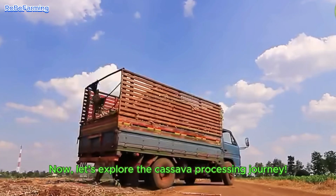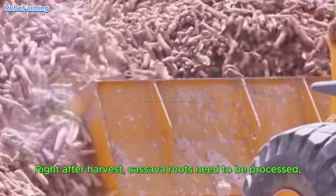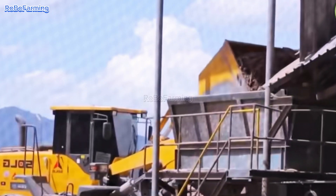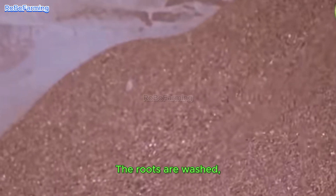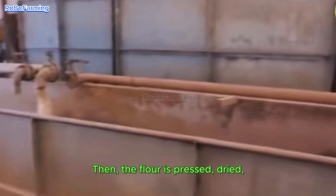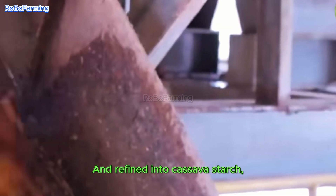Now let's explore the cassava processing journey. Right after harvest, cassava roots need to be processed to prevent spoilage and maintain the best quality. The roots are washed, peeled, and crushed to produce fresh cassava flour. Then the flour is pressed, dried, and refined into cassava starch — a versatile ingredient used in food, from cooking to industrial products.